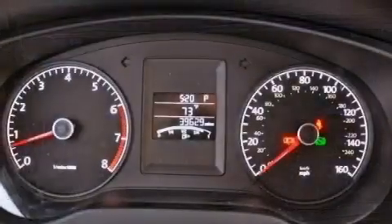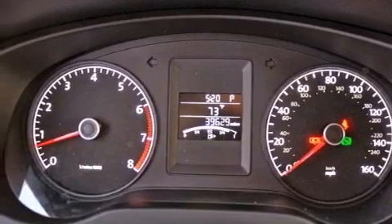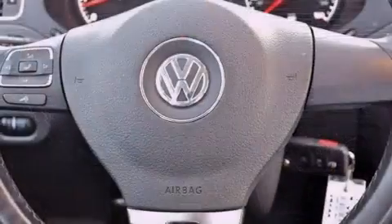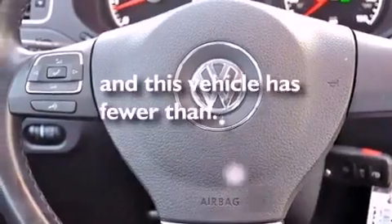Heated side view mirrors, a CD player, performance tires, an engine immobilizer theft deterrent system, an illuminated driver's side vanity mirror, an anti-lock braking system, a rear window defroster, and this vehicle has less than 40,000 miles.